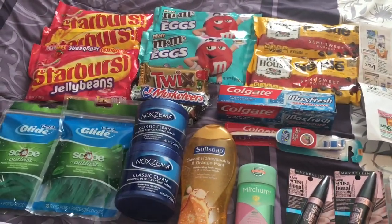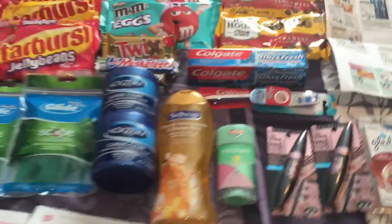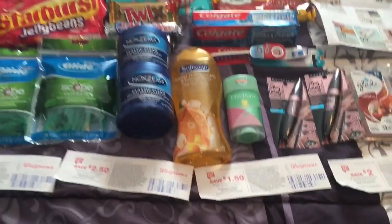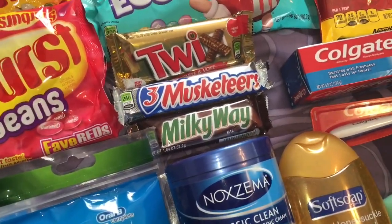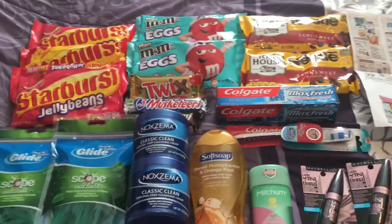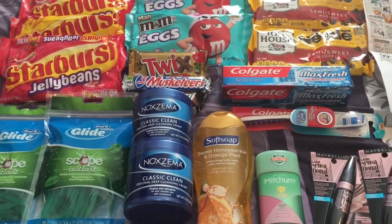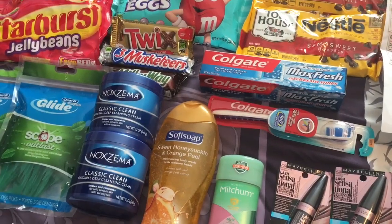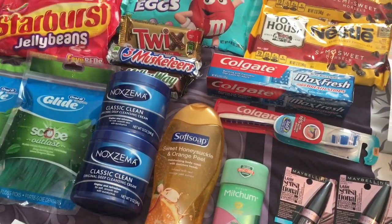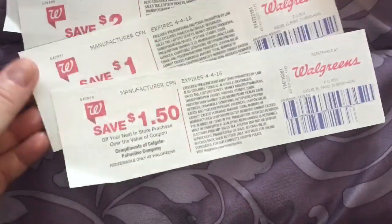One thing not shown in my haul are the eggs. A dozen eggs are on sale for $0.99 — you could buy four, but I just got one. Then, because I had more coupons than items, I had to find some fillers. Select candy bars are on sale this week for $0.69, so I bought three candy bars to have more items than pieces of paper. I used $5 in register rewards and $2 in balance rewards — $7 going in. My out-of-pocket total with sales tax was $39.79. And I got back $7 in register rewards to use for next week.